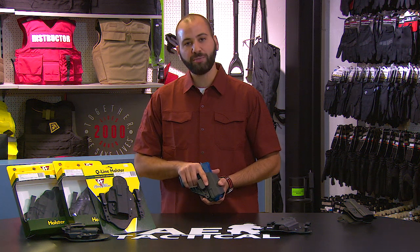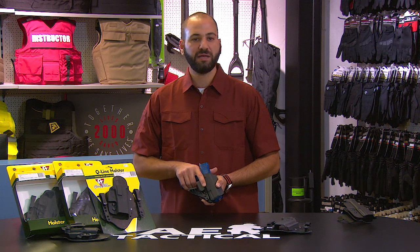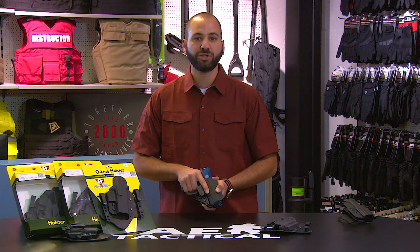It allows a great purchase of the grip, it allows deep carry of the holster as well, and at the same time allowing the user to get a great purchase on the grip for redrawing and removing the firearm accordingly.